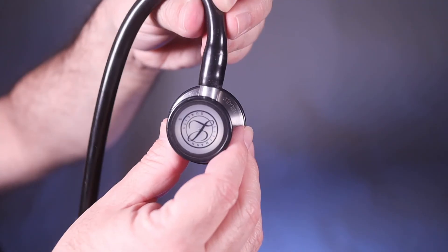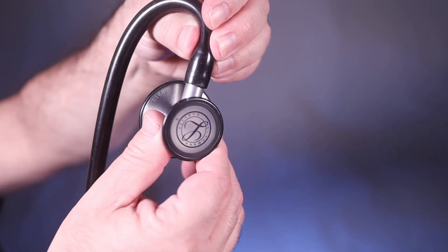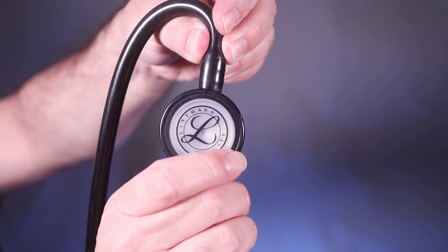Some stethoscopes have a two-sided chest piece, which consists of a diaphragm on one side and a bell on the other. Some of these types can be rotated using a ball bearing to click the chest piece into place on whichever side is needed. It matters which side is used because of the types of sounds to be listened to. The larger side, known as the diaphragm, is used to listen to larger areas that generate higher frequencies, like lung or breath sounds and bowel or abdominal sounds. If you cannot hear anything, you may need to rotate the chest piece to open and allow sound to travel to that side.